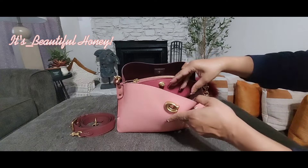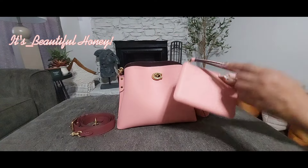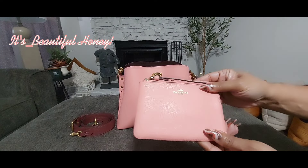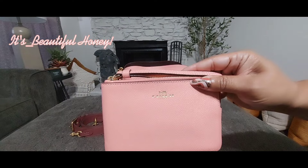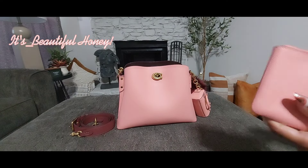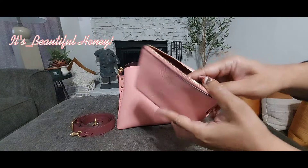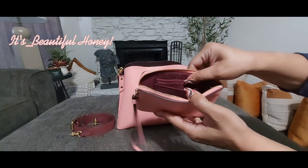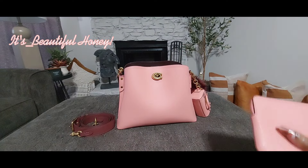Next I have this wristlet, also a Coach outlet purchase in the color candy pink as well. I am using this as a wallet — it does have a few of my cards in here right now. I still have to put my driver's license and a couple more cards in there, but I do have a couple of my credit cards and store cards already inside.